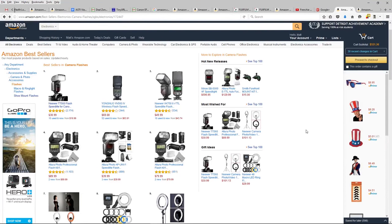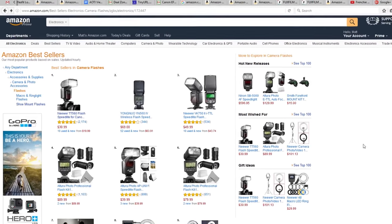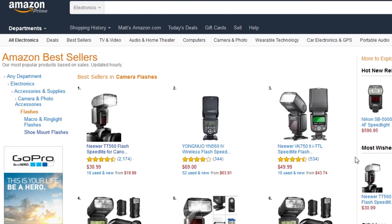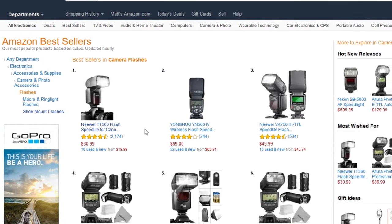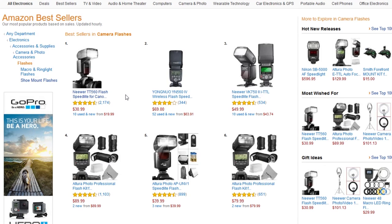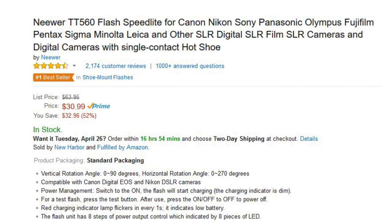Hey folks, Matt from ArtOfTheImage.com. I was curious what the best-selling flash on Amazon was right now, so I went over to the list on Amazon, and it's the Neewer TT560 — actually by a long shot, because if you look, this thing is number one position, and it's also got 2,174 reviews.